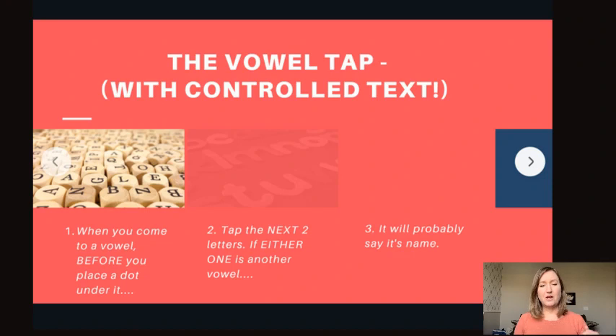So when you come to a vowel, before you place a dot underneath it, tap the next two letters. If either one of those is a vowel, it will probably say its name. Can we just take a minute and enjoy that little piece of information? Because it just makes reading so much easier. Vowels just got so much easier — because if you are a struggling reader, you know the confusion that vowels can make. This takes the mystery and confusion out of vowels and makes reading so much easier.